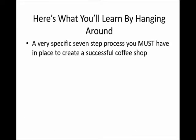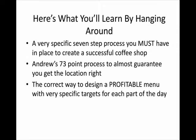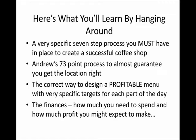Here's what you will learn by hanging around. You're going to learn this very specific seven-step process that you must have in place to create a successful coffee shop. You're going to learn Andrew's 73-point process to almost guarantee you get the location right — I only discovered this about a year ago from Andrew and it's one of the cleverest things I have seen in my 25 years in the industry. You're also going to learn the correct way to design a profitable menu with specific targets for each part of the day, and you're going to understand the finances — how much you need to spend and a reasonable approximation of how much profit you might expect to make.